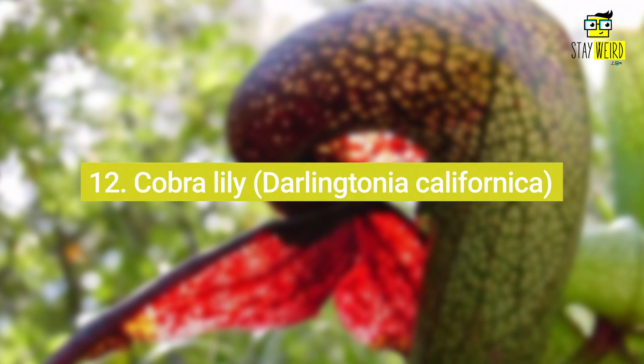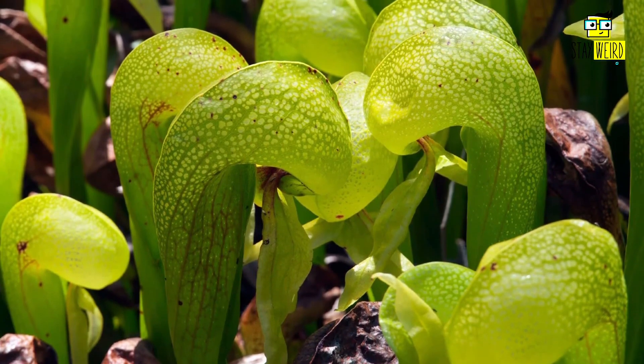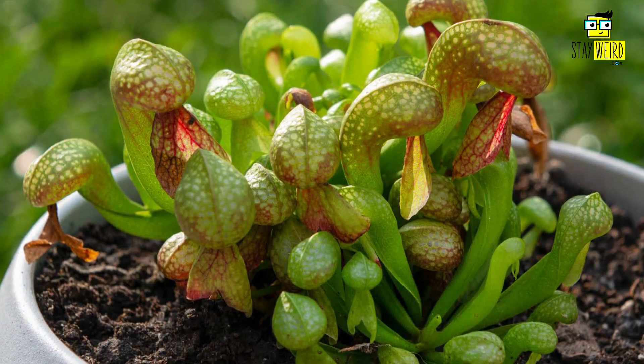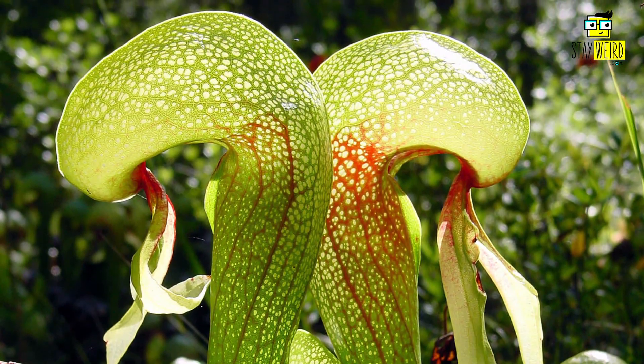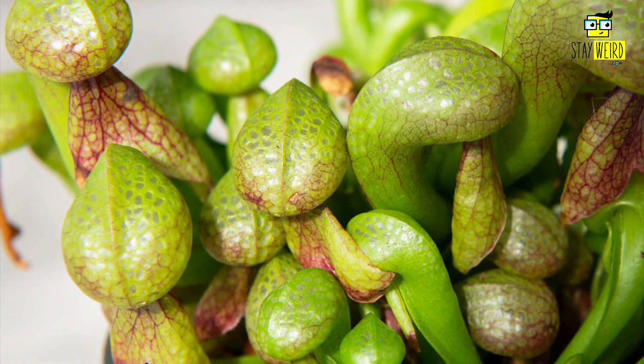Number twelve: Cobra Lily, or Darlingtonia californica. The Cobra Lily is a carnivorous plant native to the USA. It gets its name from the snake-like shape of its leaves, which are used to trap insects. The Cobra Lily is also known for the sweet nectar it produces, which attracts flies and other insects. Once trapped, the insects cannot escape and are eventually digested by the plant.